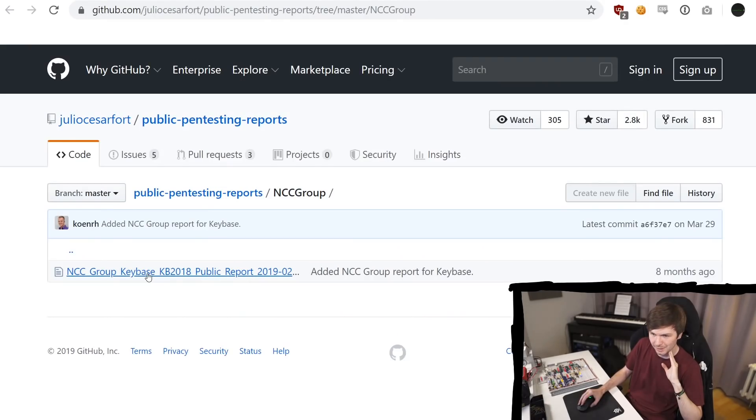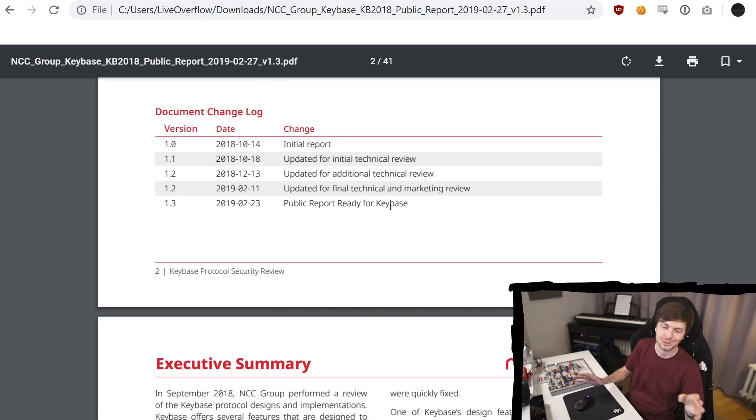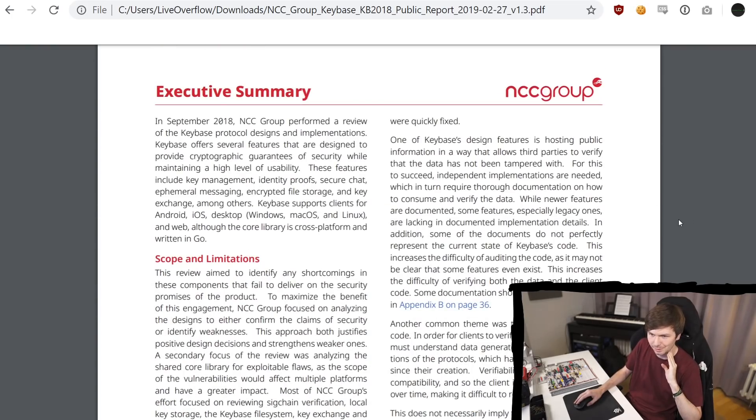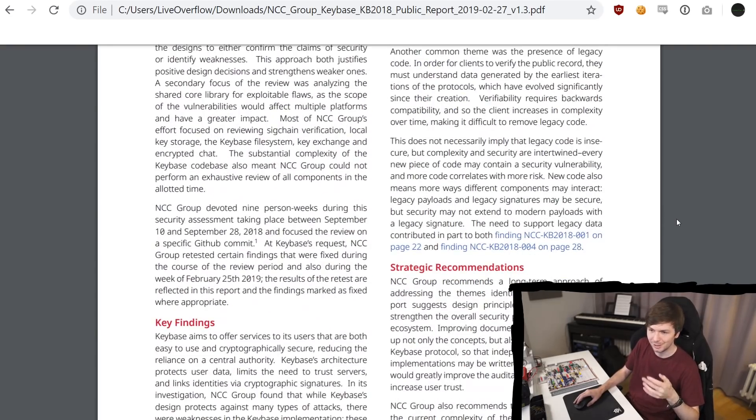NCC Group looked at Keybase. They did a protocol security review. They also have a nice document changelog so you can see which version this is and what changed — I've also seen this in other reports as a typical thing. Here you can read the executive summary and what kind of language they are using. This might all sound ridiculous to people that have been working in the industry for a long time, but I'm aiming this at students — this is kind of interesting and fascinating to be exposed to for the first time.